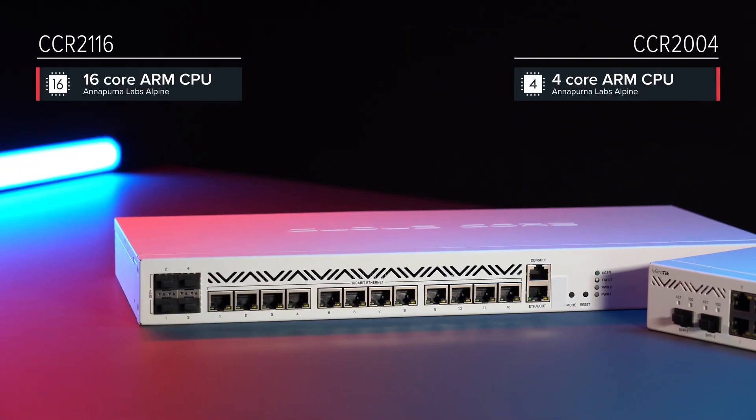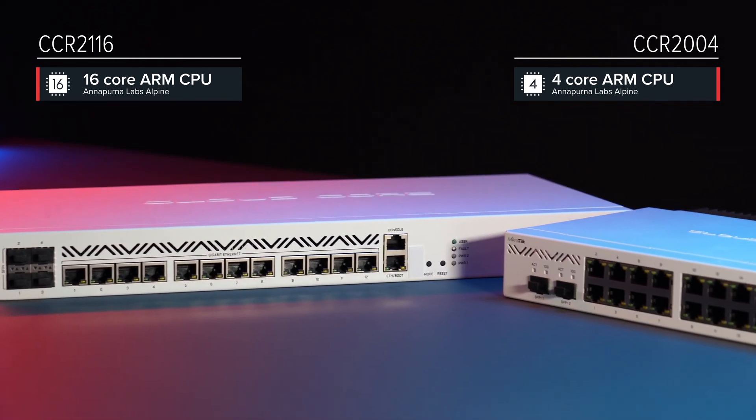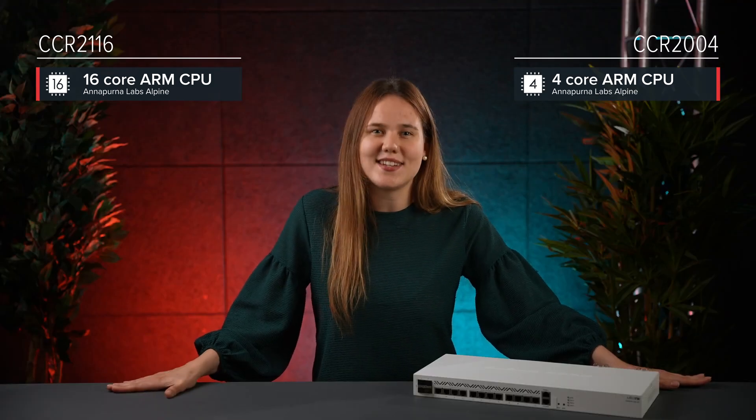Like its younger brother, CCR2004, this router features the mighty Amazon Annapurna Labs Alpine CPU. But with 16 cores running at 2 GHz, this processor eats the other one for breakfast, lunch and dinner.